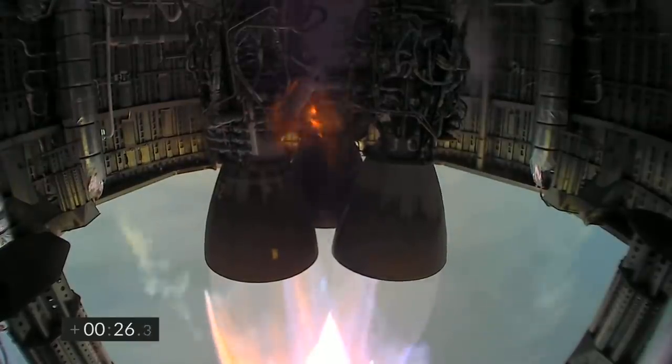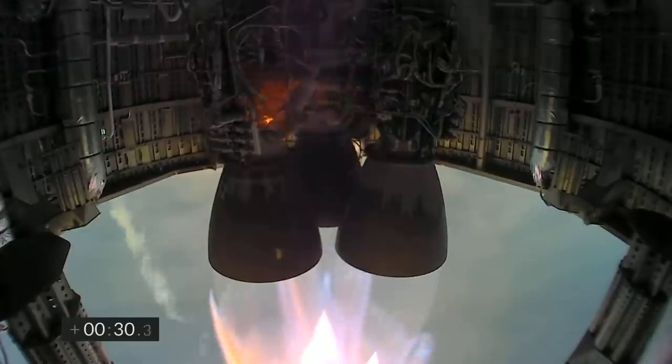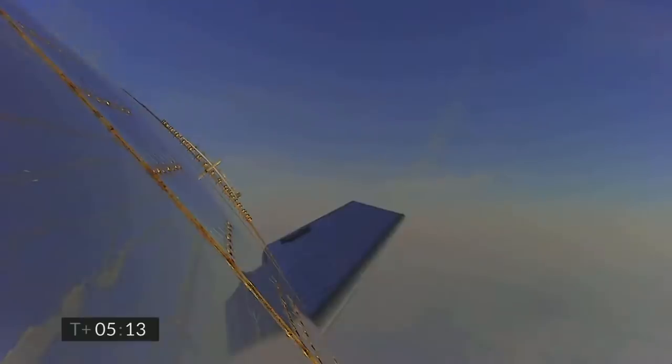We heard the vehicle go up and we saw some video from onboard. It got high around 420. We actually get a quick snapshot from inside the propellant tank — this is the methane tank — and you can see the anti-slosh baffles along the side. There's a big pipe which is the downcomer from the LOX header tank.